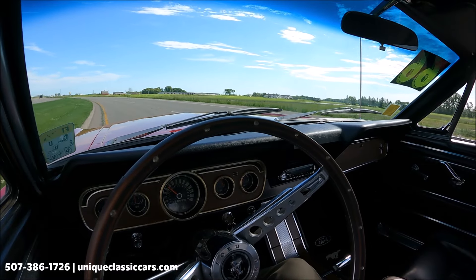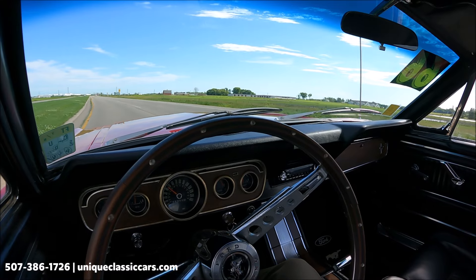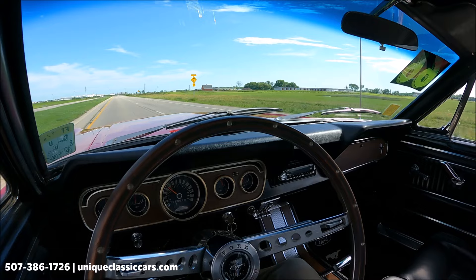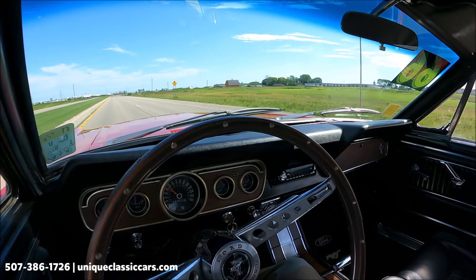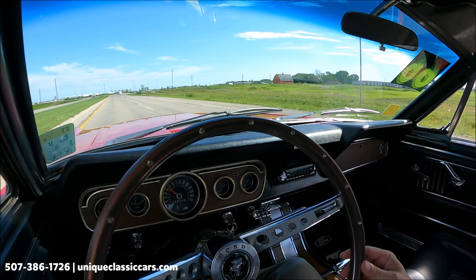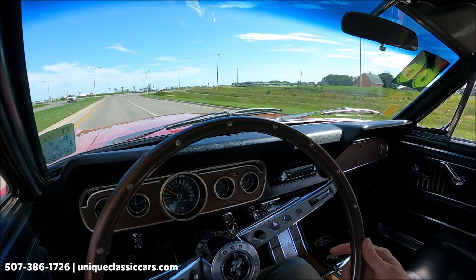Wipers are working. Comfortable vinyl bucket seats in this Mustang, nice matching door panels. Rides as it should on the highway. Great looking steering wheel with the wood and finger grips on the back. Our speedometer appears to be working.